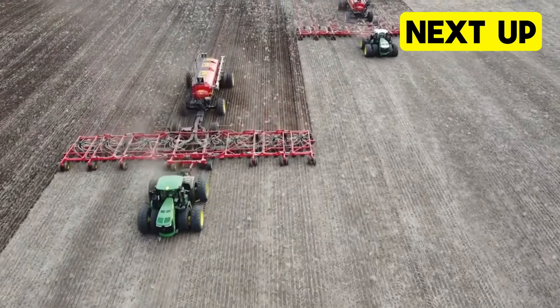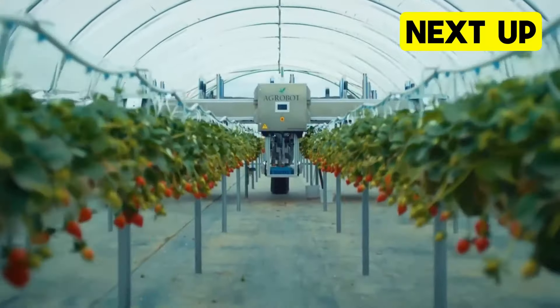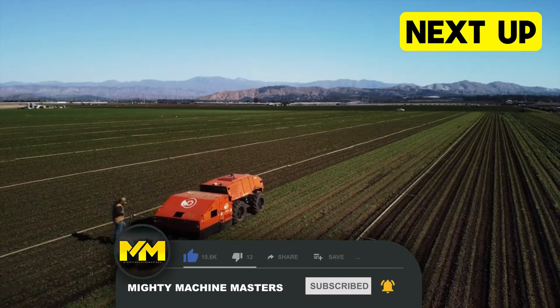Welcome to another action-packed episode of Heavy Duty Machines at Mighty Machine Masters. Today, we're going to look at some of the best agricultural machines out there. Before that, make sure to subscribe to the channel to get updates on the latest videos.